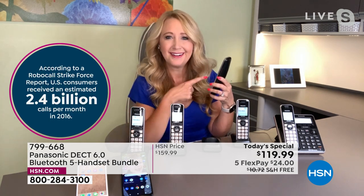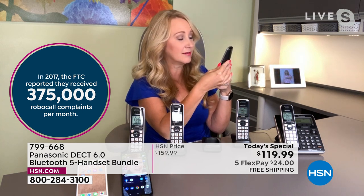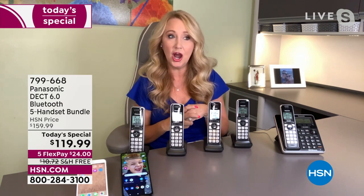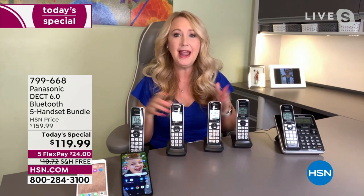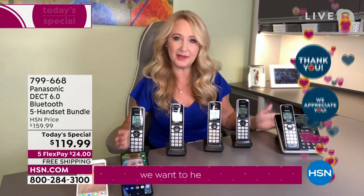When you have home phones like this, you're going to be able to block those calls with the touch of one dedicated call blocking button. And instead of the previous set where you could block 250 names and numbers, this system blocks a thousand names and numbers. So look at how they all illuminate when a call comes in — 'Call from anonymous.' Nice, loud talking caller ID, available in English or in Spanish. I'm going to block it because I do not want to take an anonymous call.